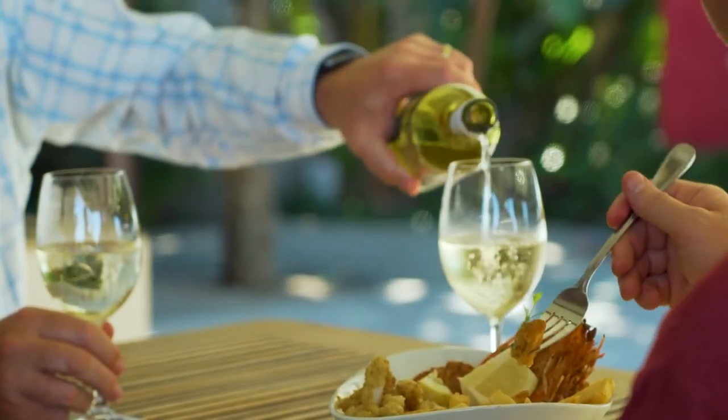Remember, wherever you go, whatever you do, Namaqua Wines brings friends together.